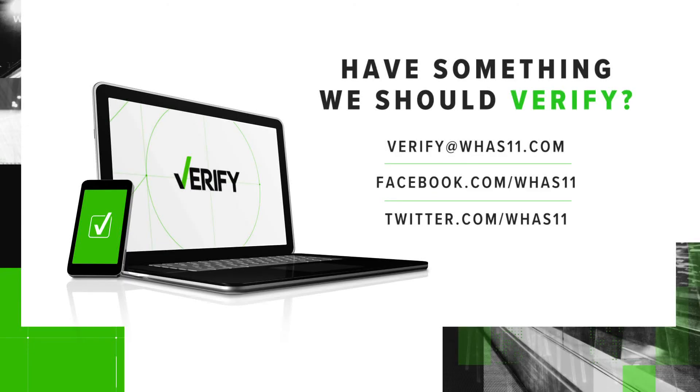If you have any questions about taxes and want them verified, reach out to us. You can email us at verify@WHAS11.com or you can message us on Facebook or Twitter.